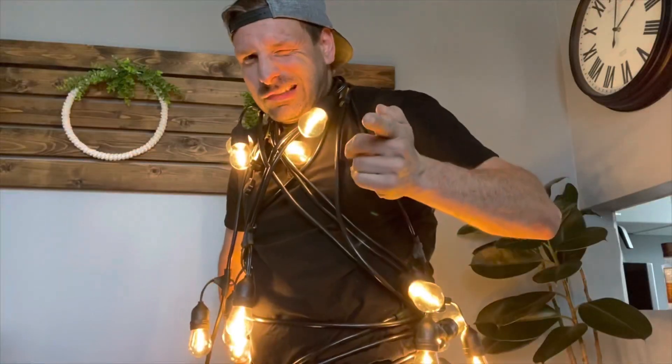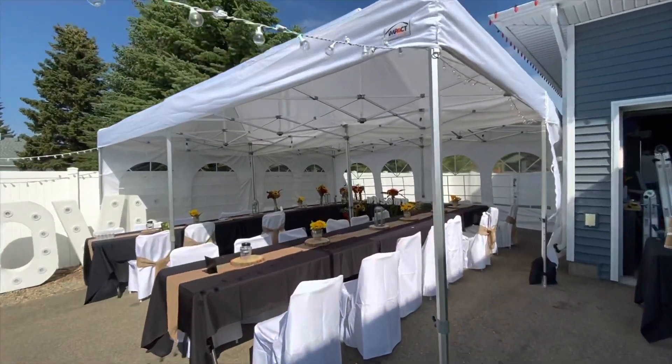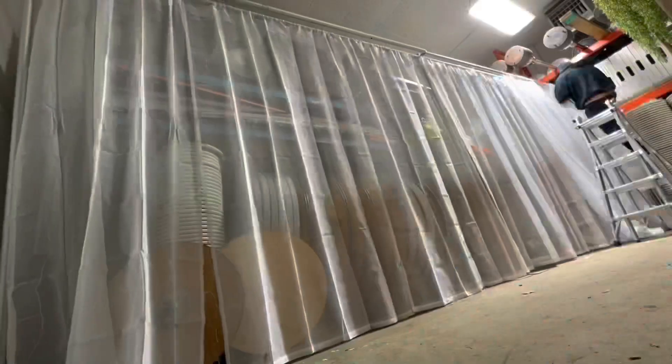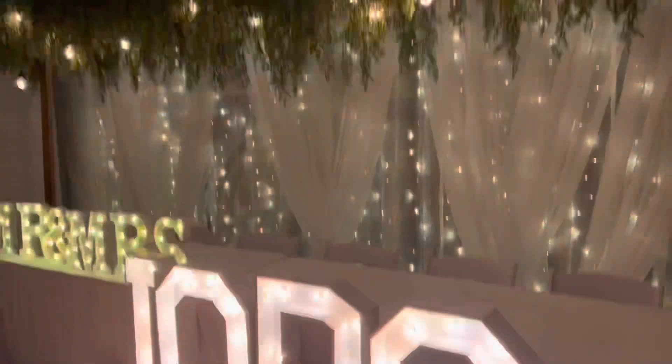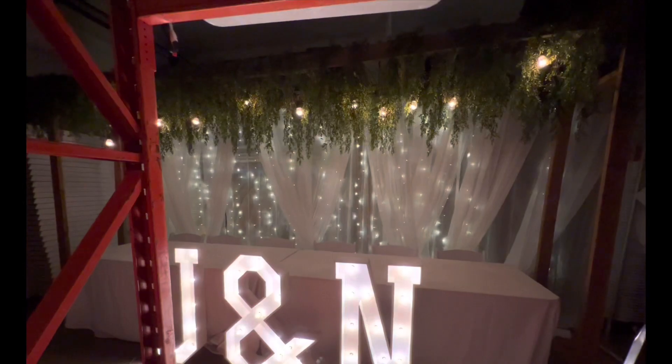Majority of my shop is made up of tents, tables, and chairs — that is my most profitable rental item. I'll always be buying more tents, tables, and chairs. I know you want the cool stuff, you want the greenery arches, but you have to start somewhere because a lot of the specialty items only go out three or four times a year, so you have to spend your hard-earned money smart.